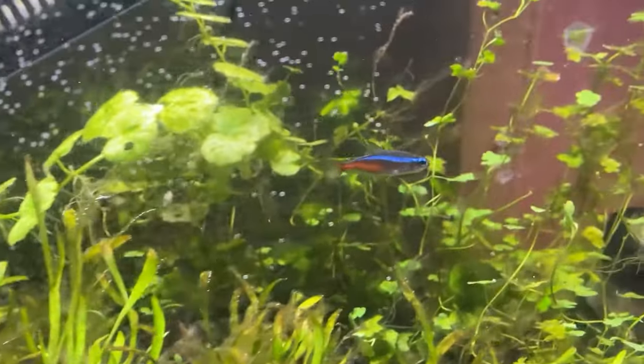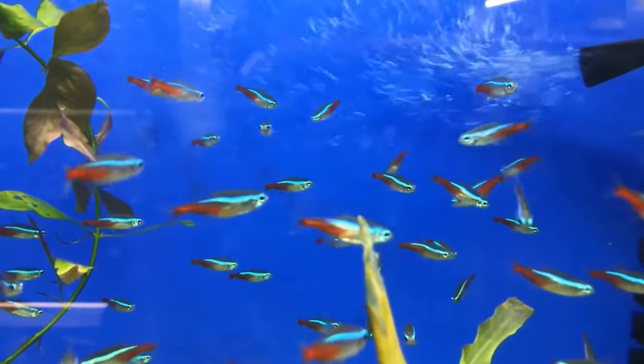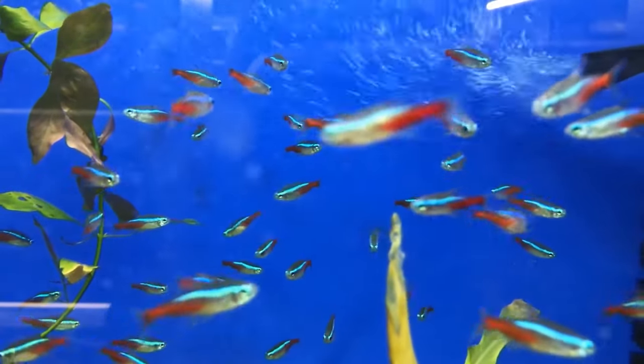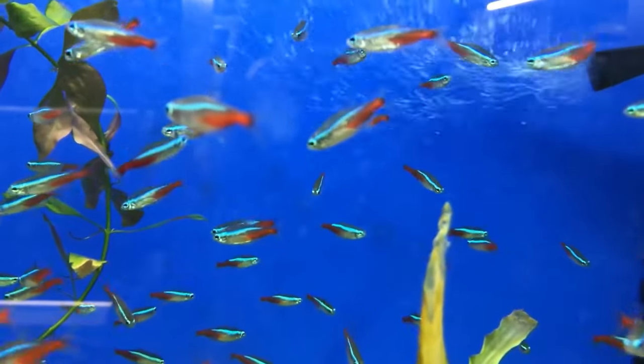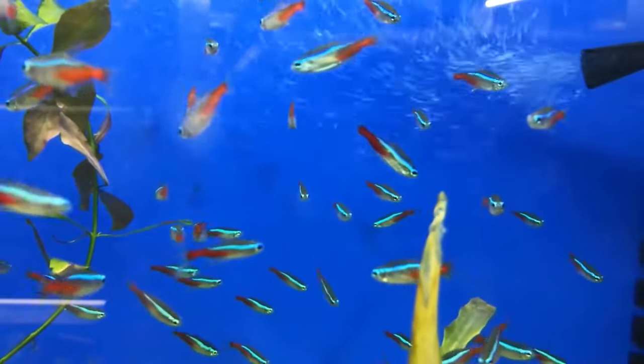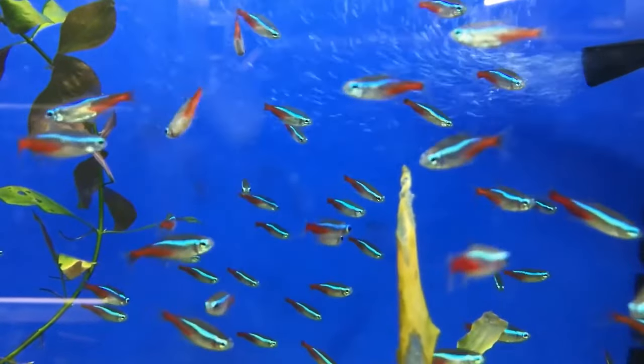Ready to dive into the world of neon tetras? Let's set up a tank that'll make these little guys feel right at home. We're aiming for spacious, not cramped. Even though neon tetras are small, they need room to move — we're talking at least a 20-gallon tank, that's around 75 litres.